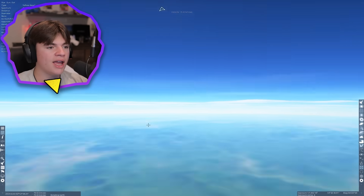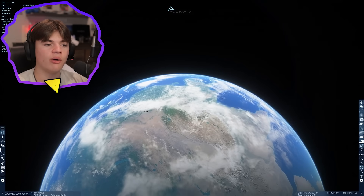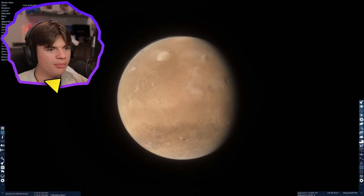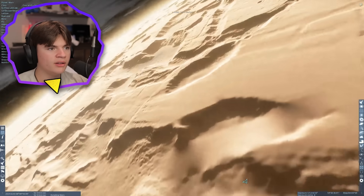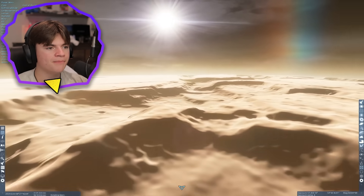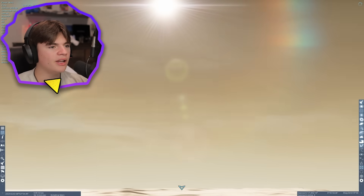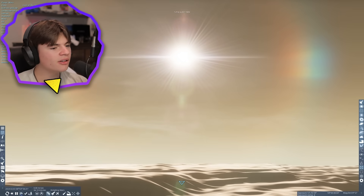Now we're going to Mars, which has a super thin atmosphere but also has moons. Here's Mars — pretty cool. Let's go to one of these spots with a lot of depth and canyons. It's actually right before sunset, so this is perfect. Let's watch that sun go down — it's kind of orange, a little bit red so far.